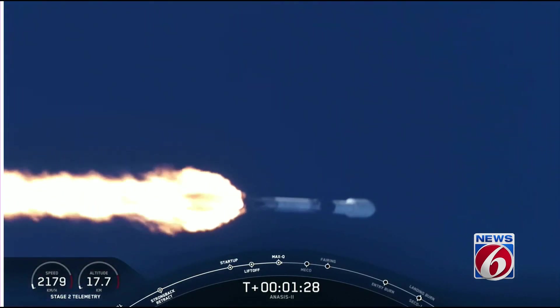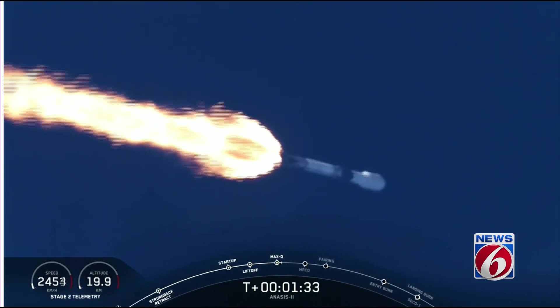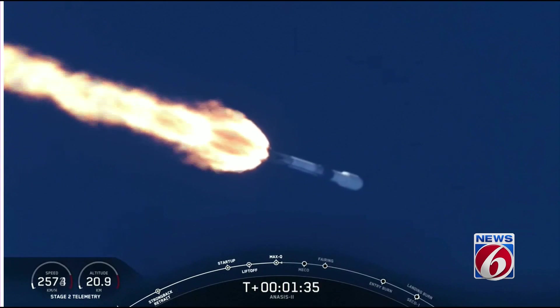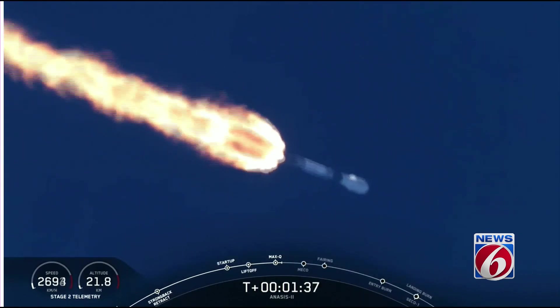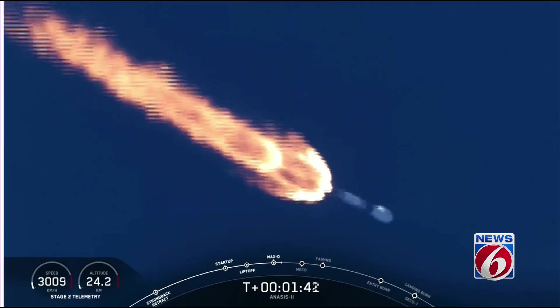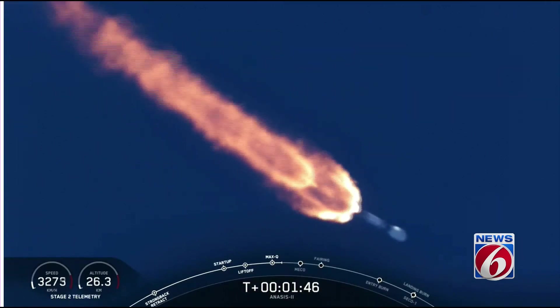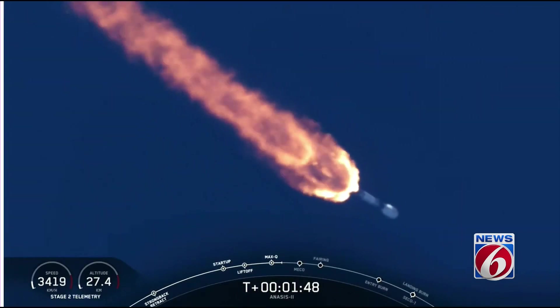Propulsion looks good. Avionics looks good. MVac chill-in has started — an announcement from stage 2 propulsion. We are now beginning to chill in the turbo pump on the upper stage engine to get ready for its ignition, coming up in about 45 seconds.